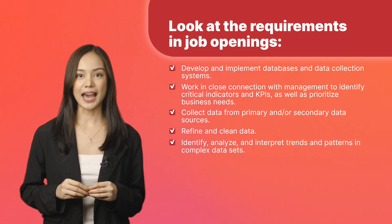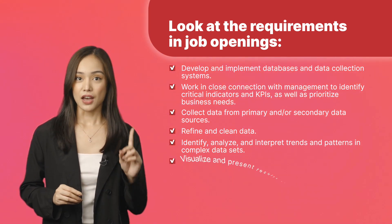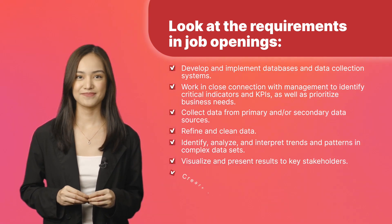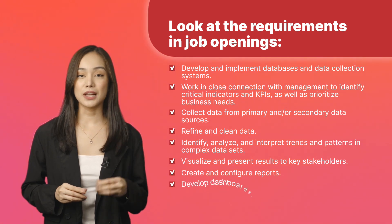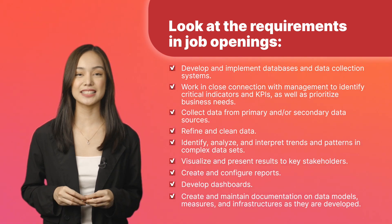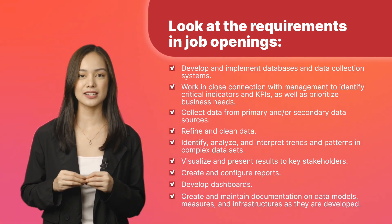Identify, analyze, and interpret trends and patterns in complex data sets. Visualize and present results to key stakeholders. Create and maintain documentation on data models, measures, and infrastructures as they are developed.